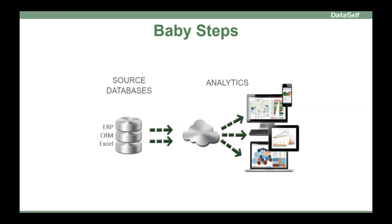Many organizations start their BI project with baby steps. They select an analytics tool like Tableau or Power BI and start putting together some dashboards. It's usually fun and exciting since you can get some wins very quickly, but more often than not, and sooner than later, the baby steps approach starts to run into issues.